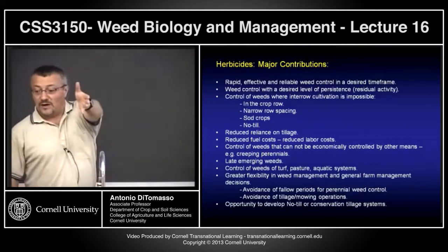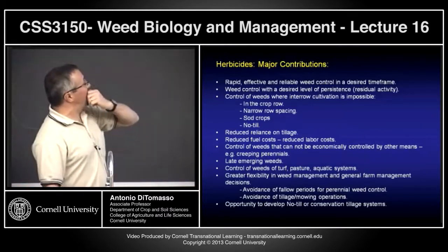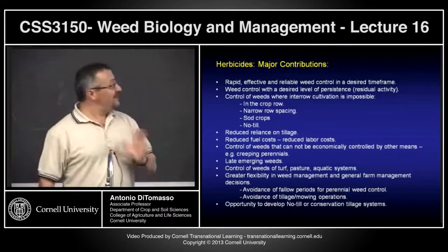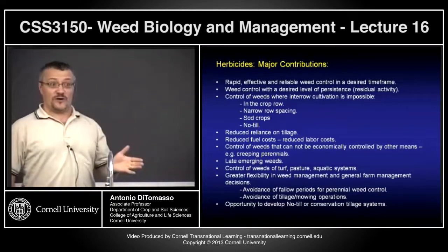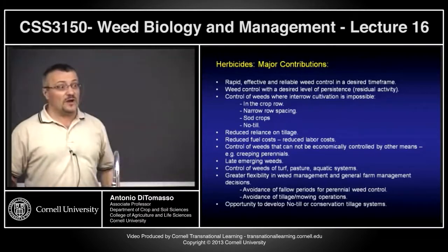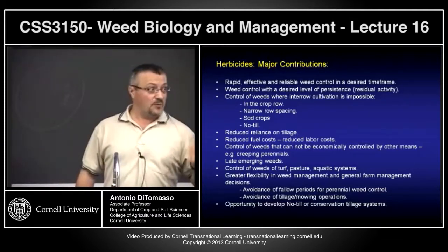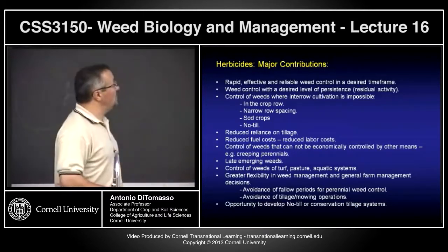Why are herbicides so widely used? Rapid effect and reliable weed control in the time period you want. You'll see some herbicides in lab that within one hour of spraying — paraquat is an example — the plant is gone. A couple of hours and you start seeing it work.